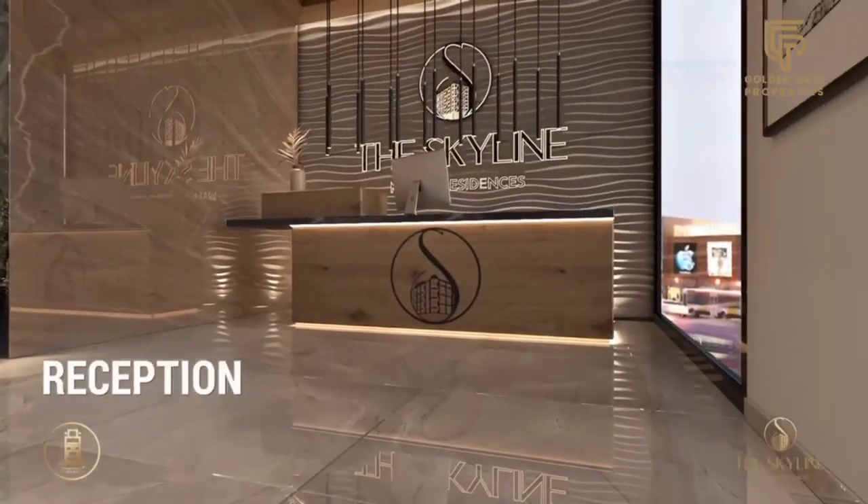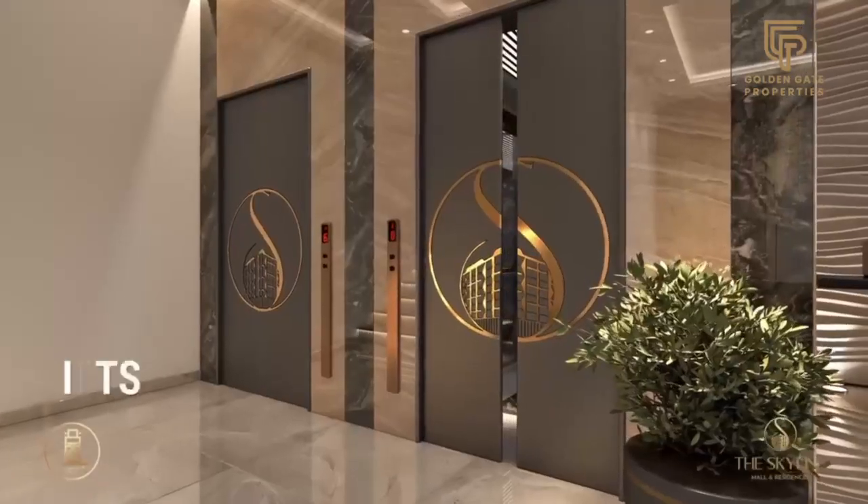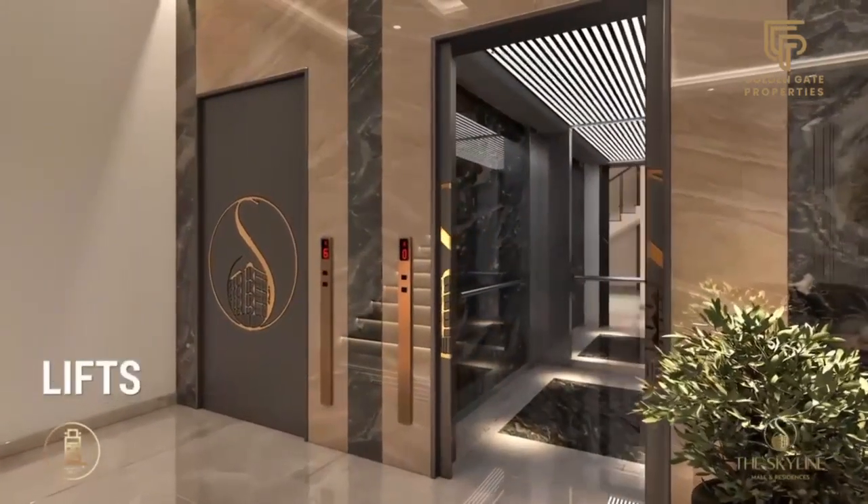A welcoming reception, waiting area, and two lifts on the ground floor, only for residents.